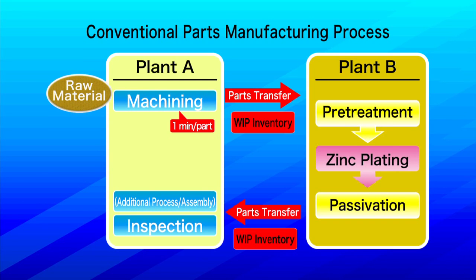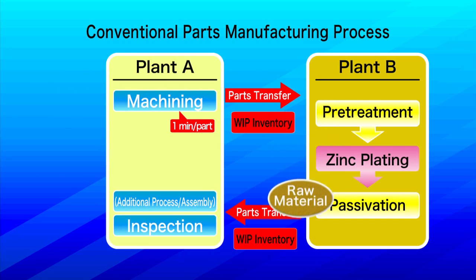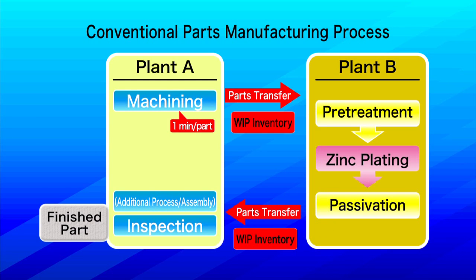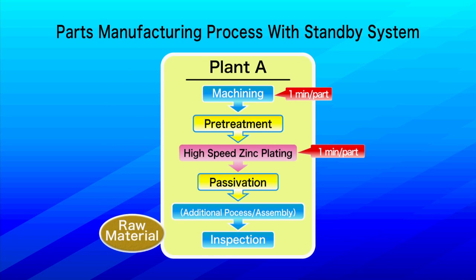In the conventional parts manufacturing process, after machining is done, the material is sent to another plant where it is plated. This means that parts in process have to be controlled as they are transferred and warehoused. On the other hand, changing to the standby system enables the plating process to be done inline.